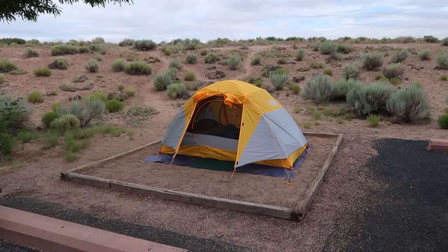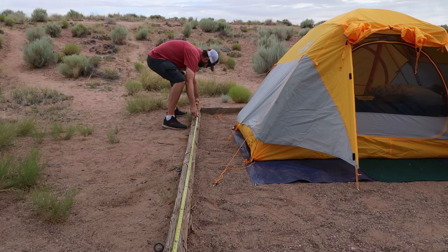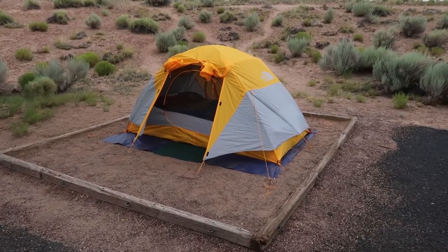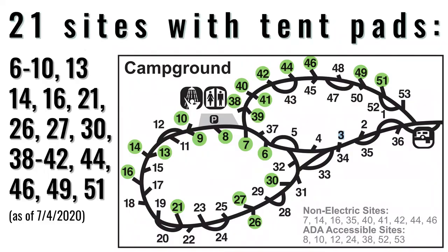My site, Site 14, does come equipped with a tent pad — you can see I've already set up my tent. I measured the tent pad and it came out to about a little over 12 feet in one direction and about 10 and a half feet going the other. Touring the campground, the tent pads are probably comparable — about 12 by 10 — though they vary a bit. The official website says there are 10 sites with tent pads, but I counted 20, double what was advertised.